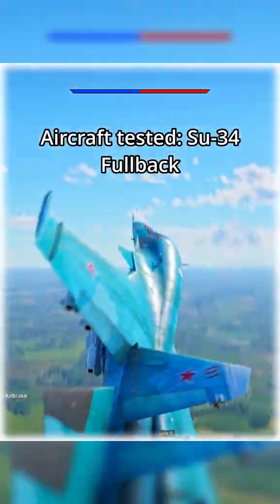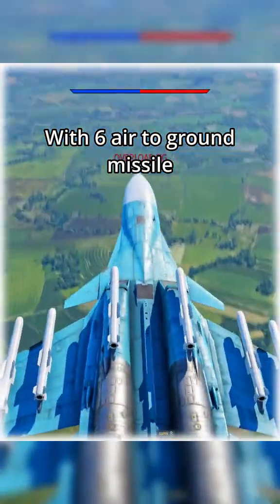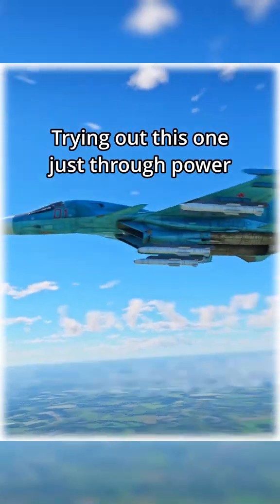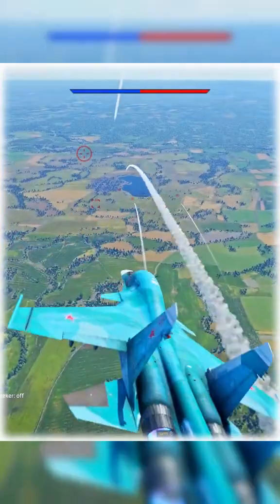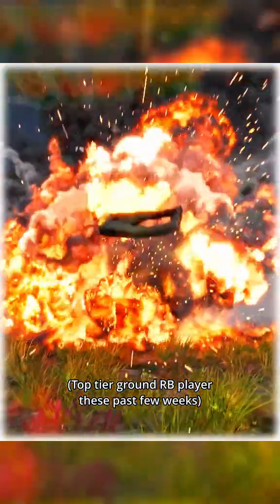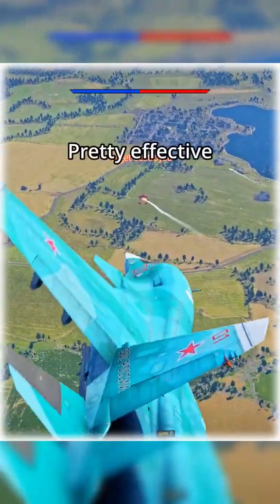Aircraft tested: Su-34 Fullback, with 6 air-to-ground missiles. Trying out this one just through power. Pretty effective.